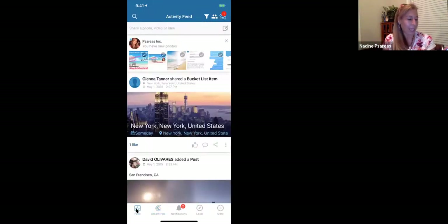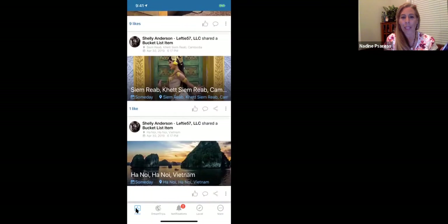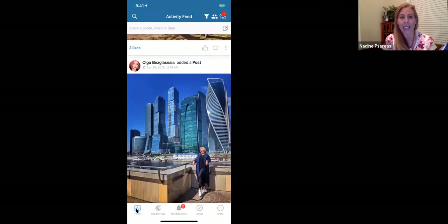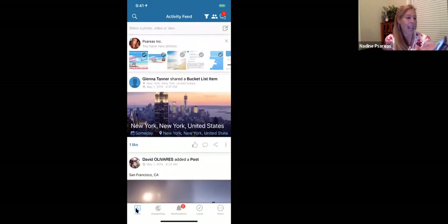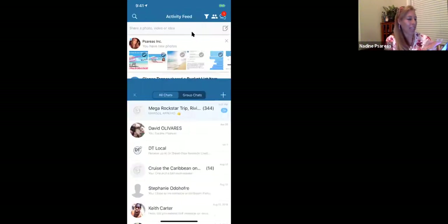Down here let's look at the feed — here's a newsfeed similar to Facebook. There's also a chat option. When you do book a DreamTrip, your trip will go into a chat group. For example, everyone on a trip can chat — hey, who's doing this, who's doing that, who wants to get together and play left right center — all that kind of stuff. That's what the chat is for.